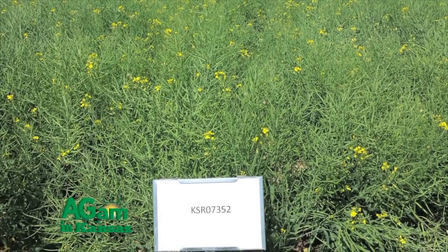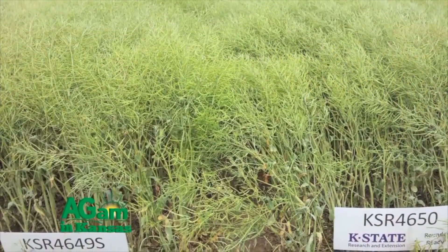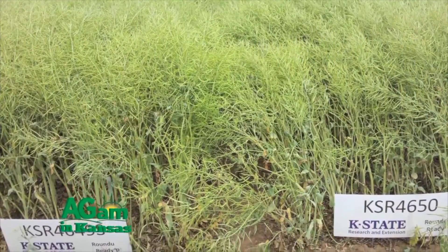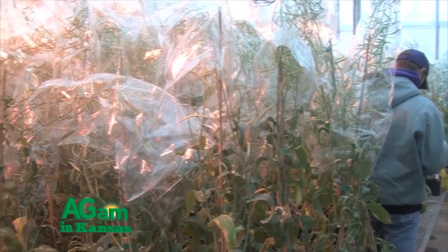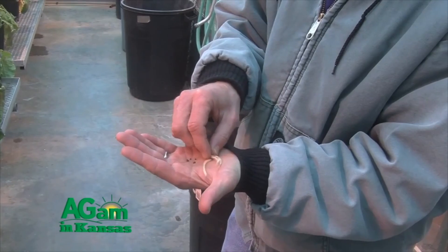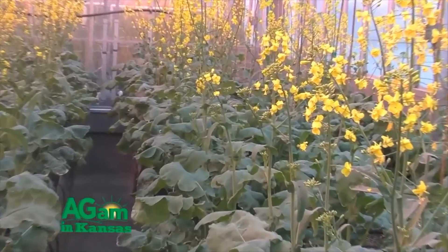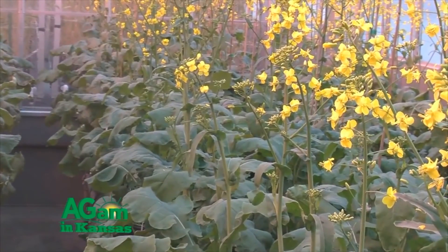We've typically been an open-pollinated cultivar market, but now we're seeing more hybrids. We can plant hybrids at a reduced seeding rate versus open-pollinated varieties. Our typical seeding rate for an open-pollinated variety is around five pounds per acre. For a hybrid, we're looking at more like three pounds per acre because of the hybrid vigor and branching ability.